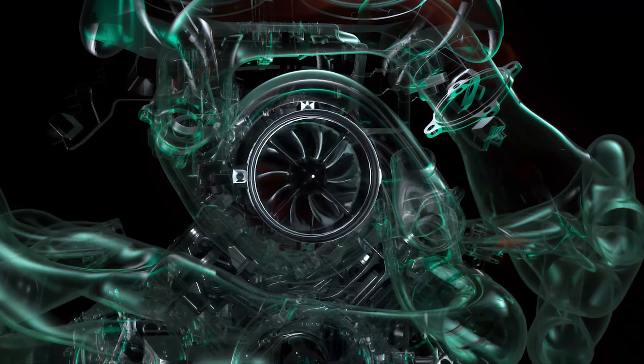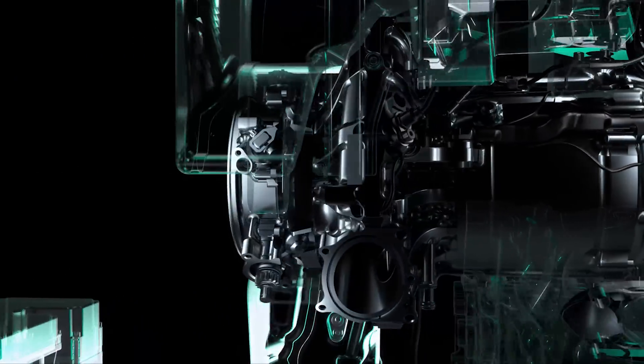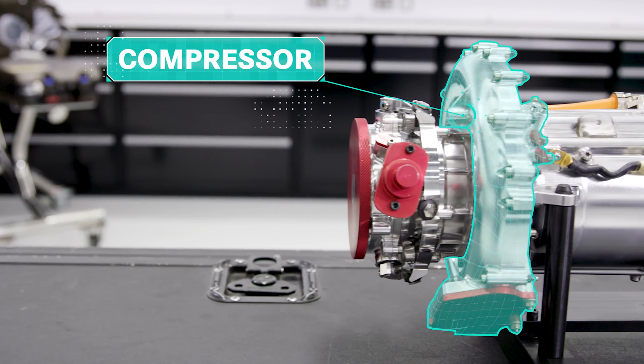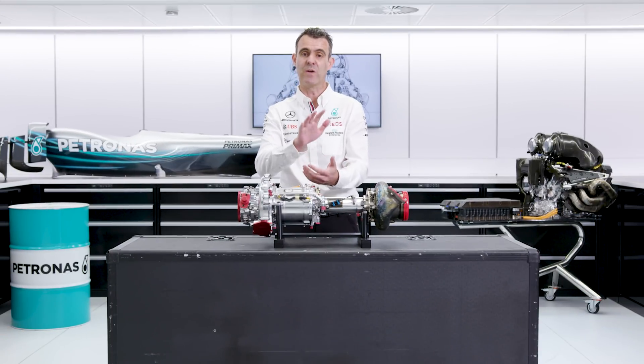What that's doing is collecting waste energy from the exhausts and turning it into useful energy, spinning a shaft that runs throughout the turbocharger. At the front end of the turbocharger is the compressor. What that's doing is taking air in from the atmosphere, compressing it and then pushing it into the combustion chamber of the combustion engine, making sure you're getting more air in there so you can have better combustion.